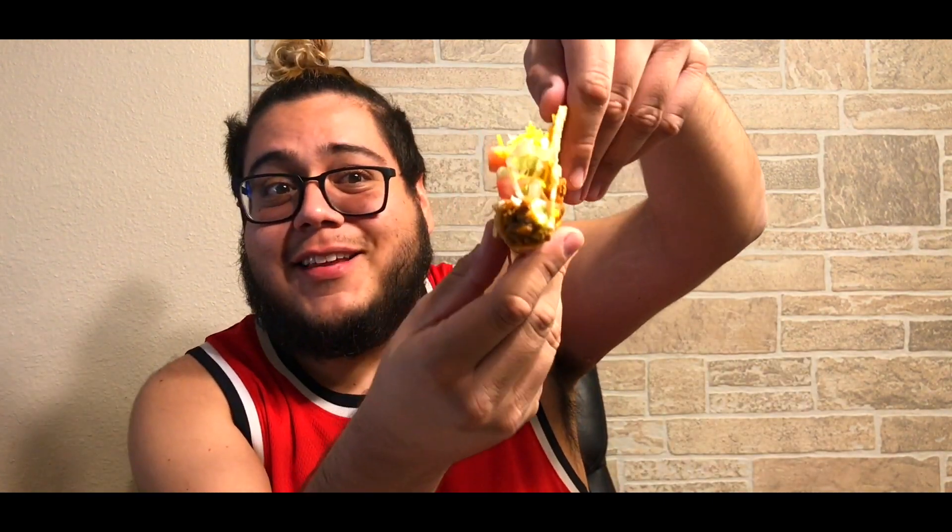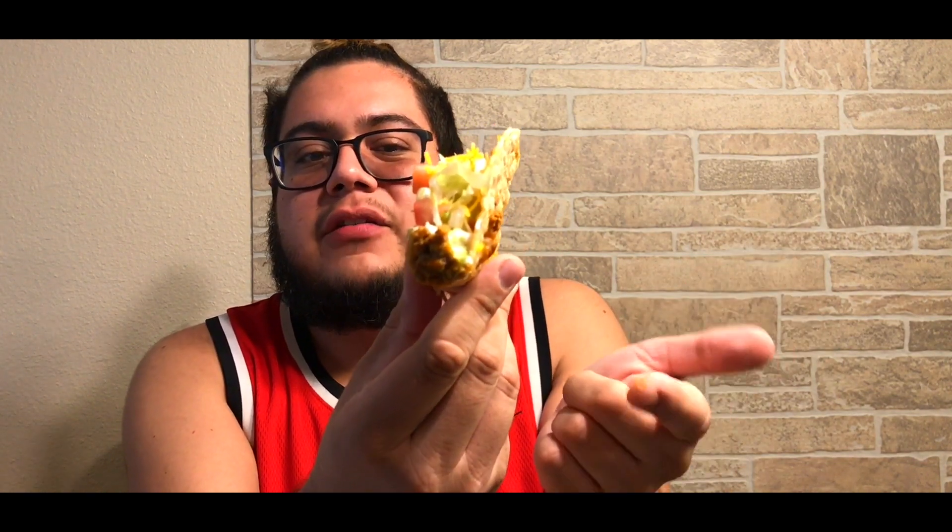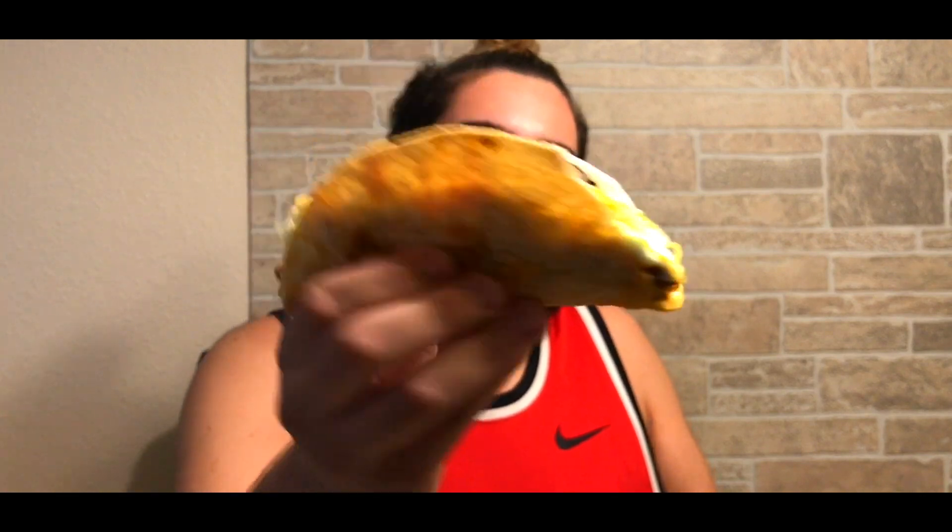Let me walk you through the ingredients: we got the seasoned beef, sour cream, lettuce, and two different kinds of cheese underneath the beef — you can see it from the back. Then we got lettuce, diced tomatoes, and the three cheese cheddar blend on top. Let's go ahead and do it.